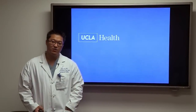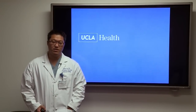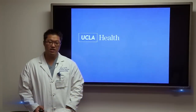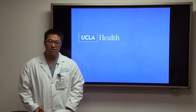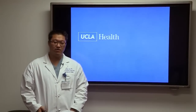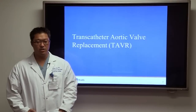Good morning. Thank you for joining us for this UCLA Health Webinar. I'm Dr. William Suh, an assistant clinical professor in the Department of Medicine, and I'm an interventional cardiologist here at UCLA. Today I'm going to talk to you about a new procedure called transcatheter aortic valve replacement — a new way to treat aortic stenosis.